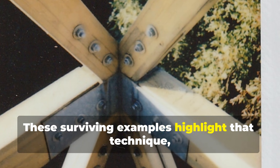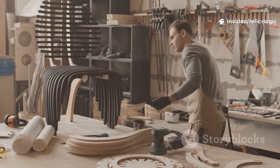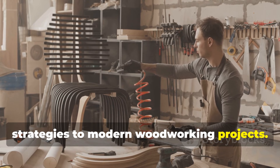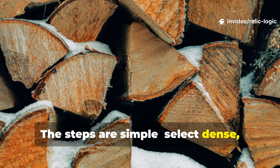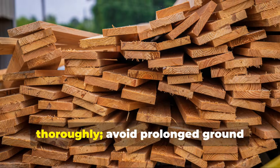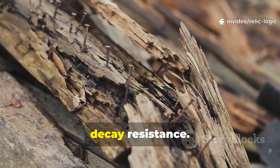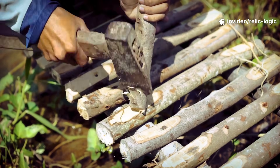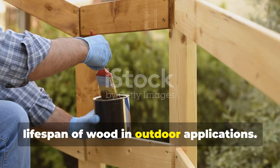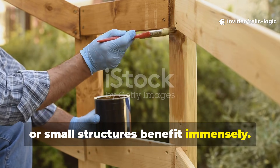These surviving examples highlight that technique, not chemicals, was the key to longevity. Anyone can apply these medieval strategies to modern woodworking projects. The steps are simple: select dense, slow-grown heartwood; cut or split along the grain; allow the timber to air dry thoroughly; avoid prolonged ground contact; and use species with natural decay resistance. Even without chemicals, these steps drastically extend the lifespan of wood in outdoor applications. Garden beds, fences, decks or small structures benefit immensely.